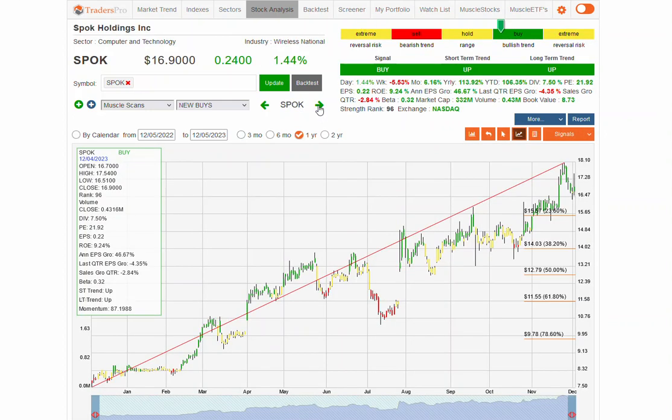SPOK is also a nice looking pattern early in the buy trend, bouncing off of a support area. This is the one-year time frame, and you can see that support area here. The 236 level is a little bit deeper. Not a solid bar yesterday, but moving in the right direction.